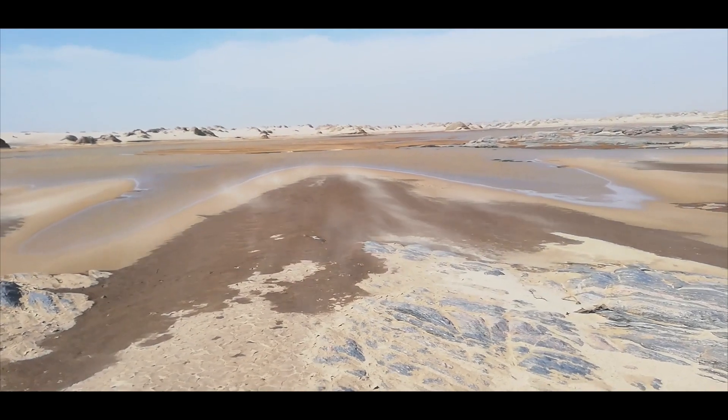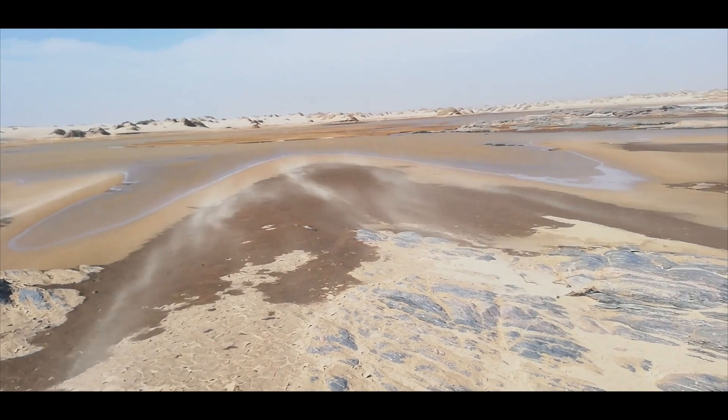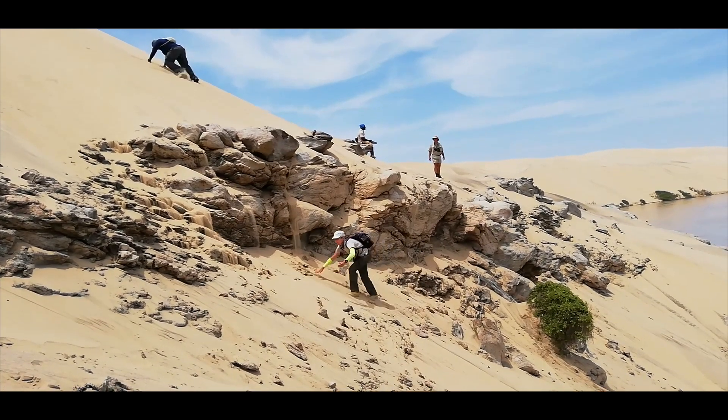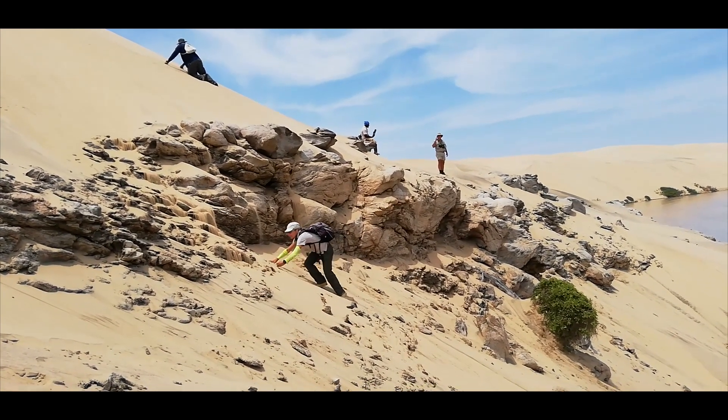The Kunene mouth is the second most species-rich coastal wetland of Namibia. Terns, pelicans and egrets are common, while large flocks of white-breasted cormorant and greater flamingo trek daily along the river to the coast for fishing.